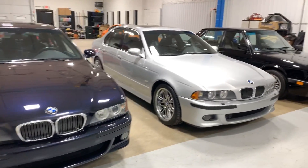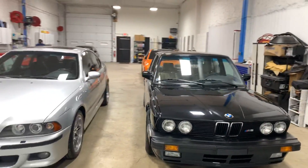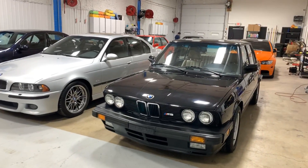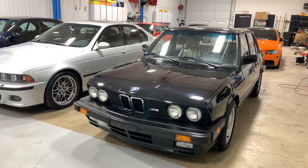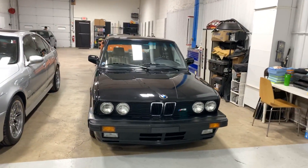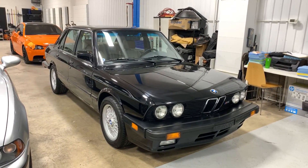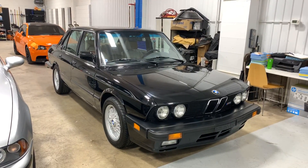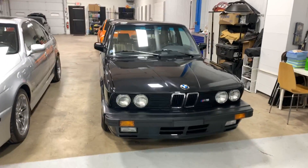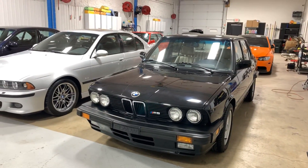We have three M5s here that are all in process and going to be photographed here shortly. We haven't yet paint corrected the Schwartz black E28 M5, so it does have that nice gray haze to it, but when it's all done — give it about a week — we'll do two layers of ceramic coating on top to protect that investment and original paint finish. It's an all-numbers-matching car and it's a repeat visitor. The car was actually previously owned by a multi-repeat client and good friend of ours.